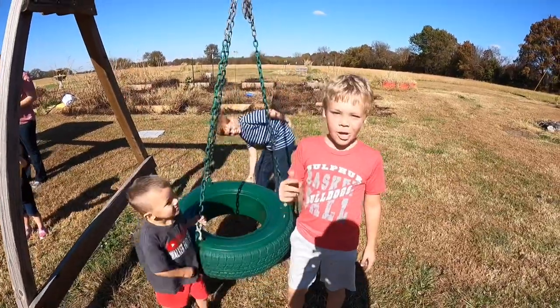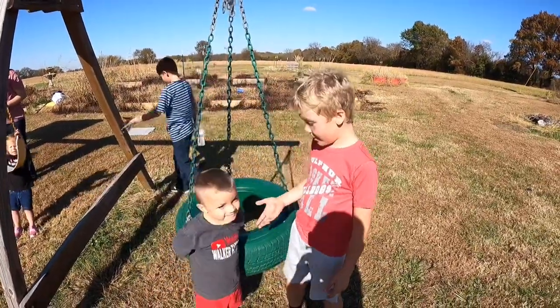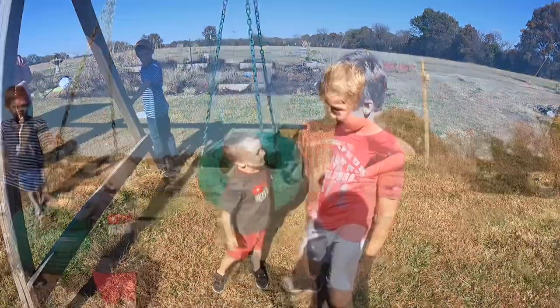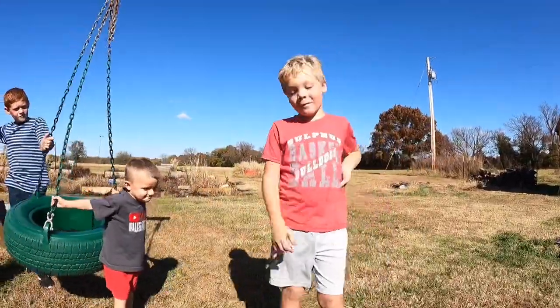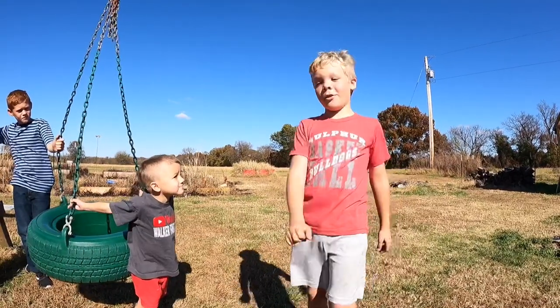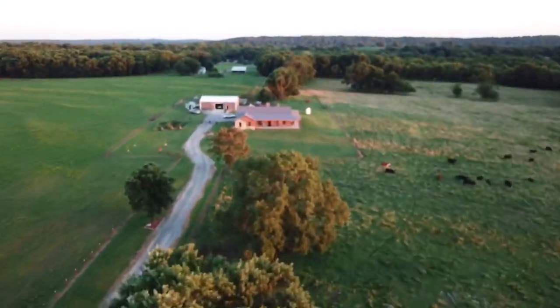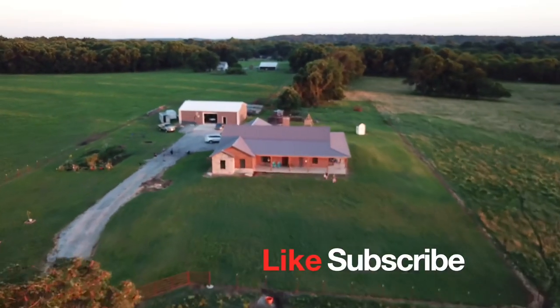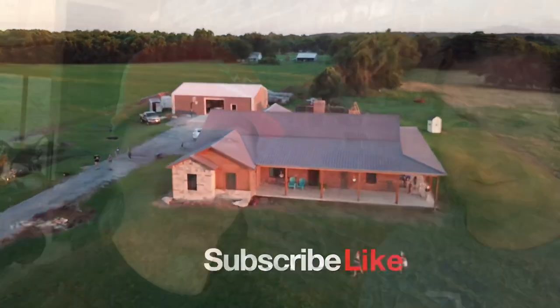So what's up guys, we are back with another video. Before we get started, like, subscribe, and ring the notification bell so you'll never miss another video.